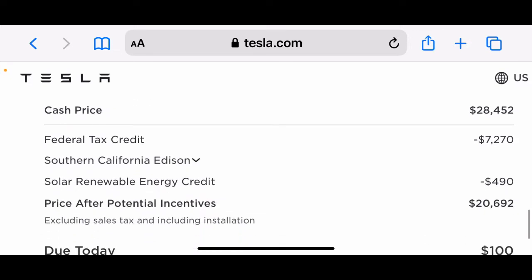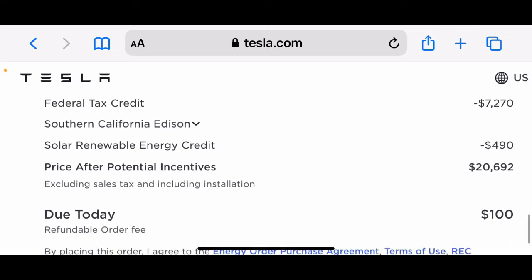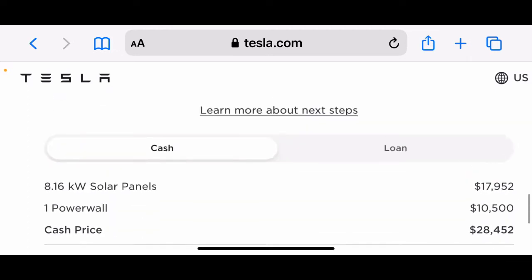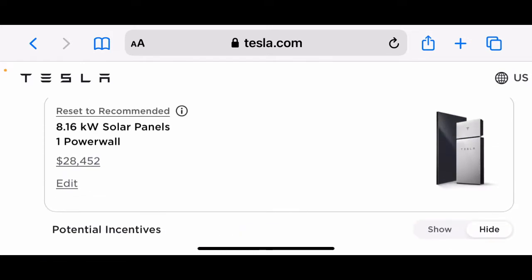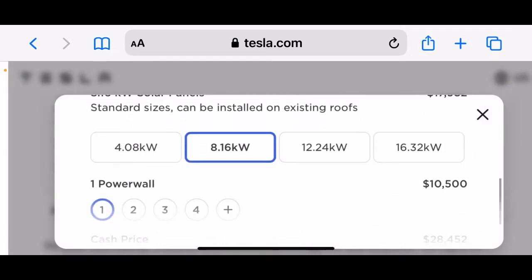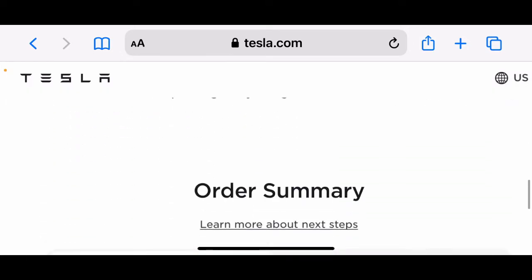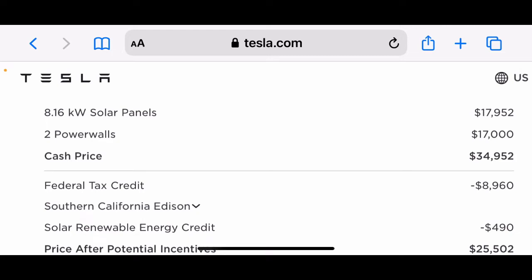They do have federal tax credits and incentives — $7,270 and a renewable energy credit of $490. So after incentives, you get it for $20,692. As for backup batteries, one Powerwall is $10,500, but if you change it to two Powerwalls, the price becomes $17,000. So basically, the more Powerwalls you buy, the bigger discount you get, which can be significant.